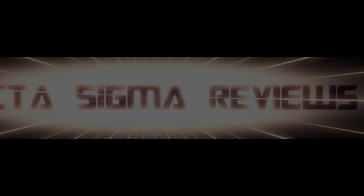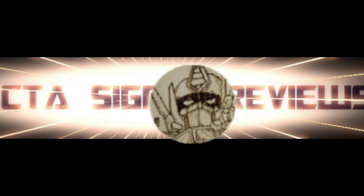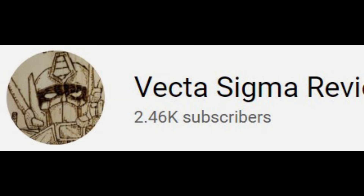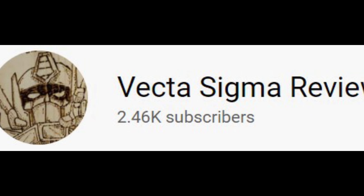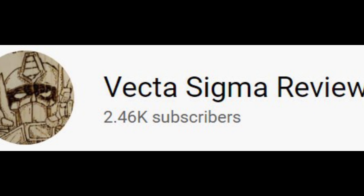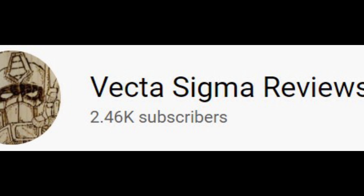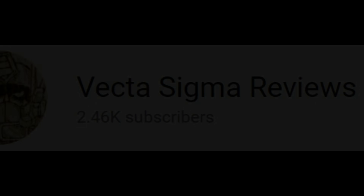This channel has just gone past the 2.46K mark for subscribers — we are well on our way to 2.5K. Thank you all so much for your support; you blow me away every single week with how we keep increasing. As always, think about giving me a like, a share, and a subscribe if you are new around here, because your support really does help me out. I'll see you in my next video — peace!